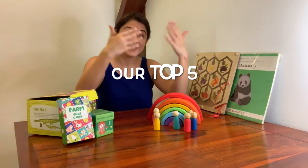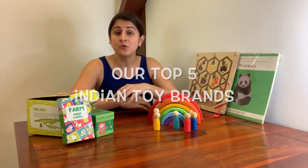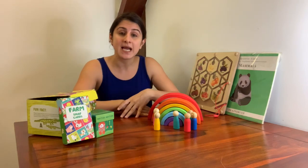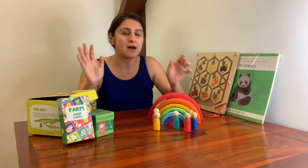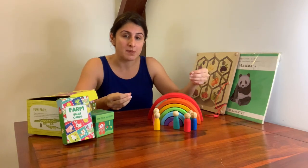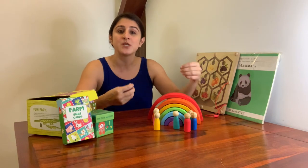This time our focus is toys. And with Christmas just around the corner, this could be a very valuable list for you to help you decide what to put under that Christmas tree. We are going to tell you about five lovely Indian toy brands — local toy brands that we have come across that are doing some very innovative things with children's toys.